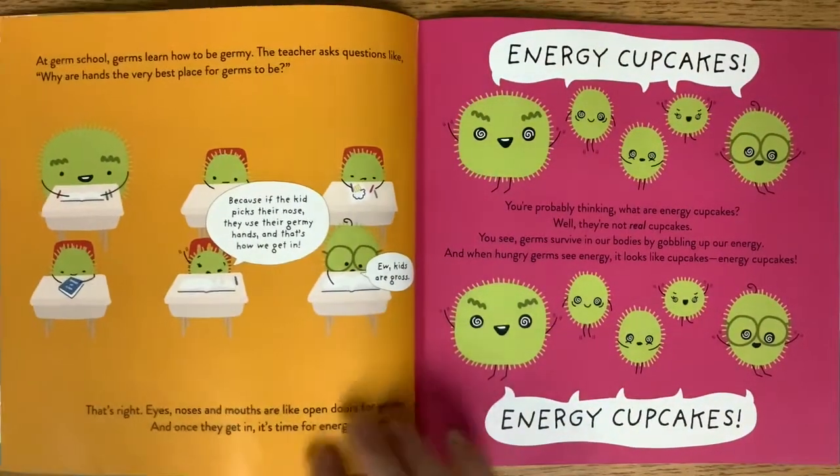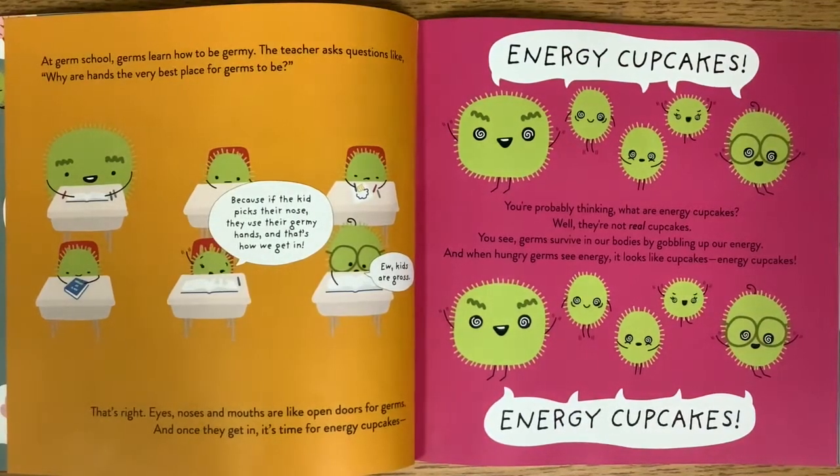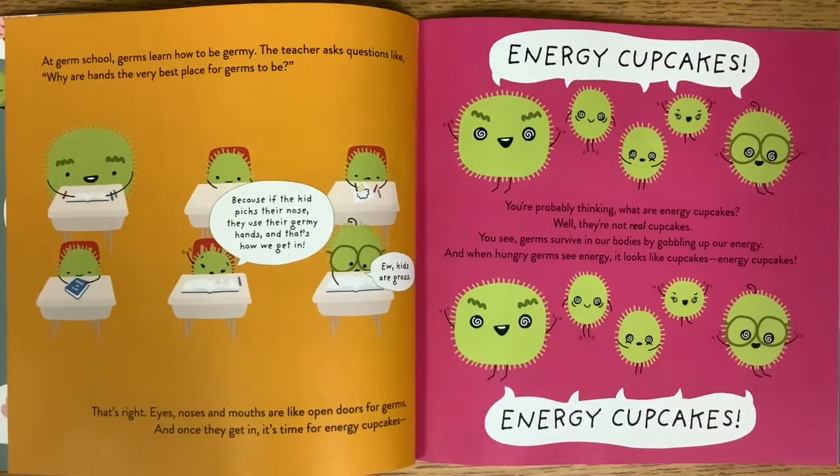At germ school, germs learn how to be germy. The teacher asks questions like, why are hands the very best place for germs to be? Because if the kid picks their nose, they use their germy hands, and that's how we get in. Ew, kids are gross. Eyes, noses, and mouths are like open doors for germs.